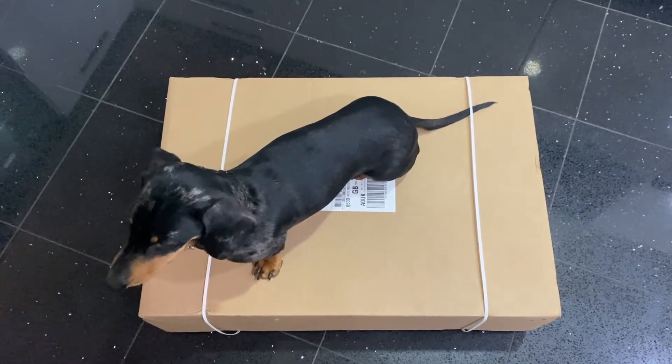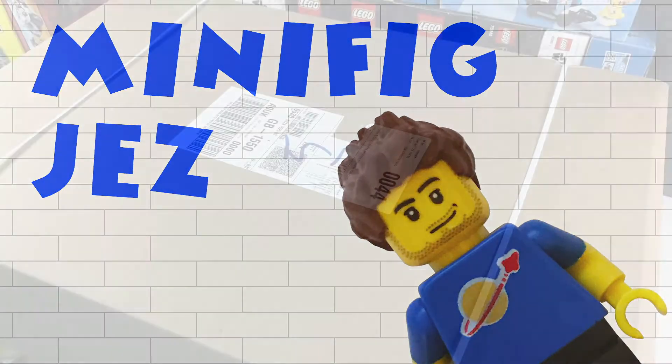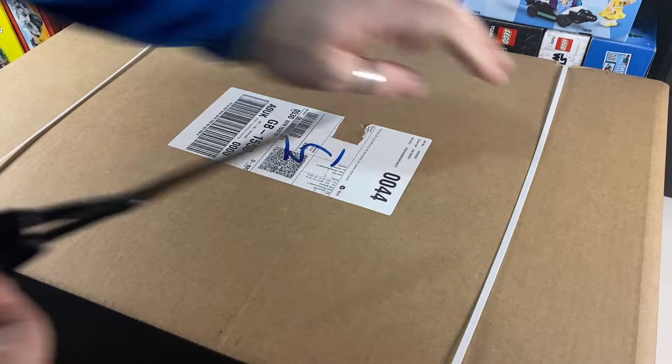Hi there, and today I've got another Lego.com delivery, apparently with my dog on it. So let's open it up and see what's inside.